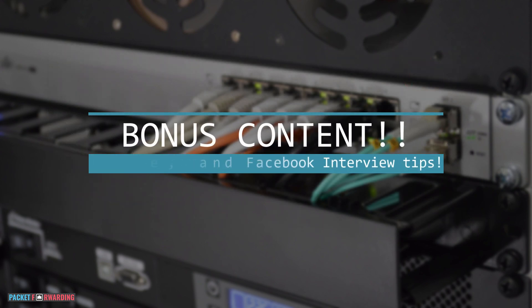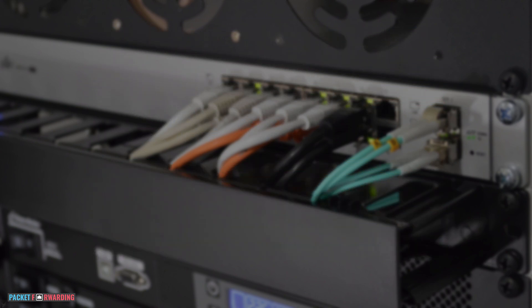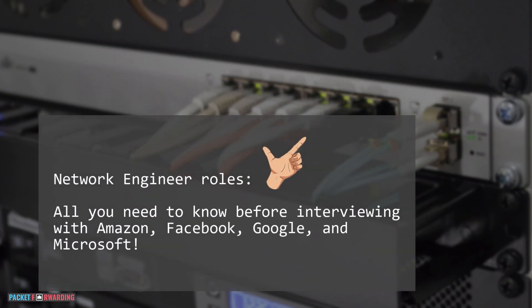I have a bonus for you — we have a video on the channel that explains the interviewing process at big companies such as Amazon, Facebook, and Google. I'll leave a link to it in one of the corners here. If you got any value out of this video, make sure to hit that like and consider subscribing to the channel. Also, share the video with a friend that could benefit from it. Thank you so much for watching and I'll see you on the next one.